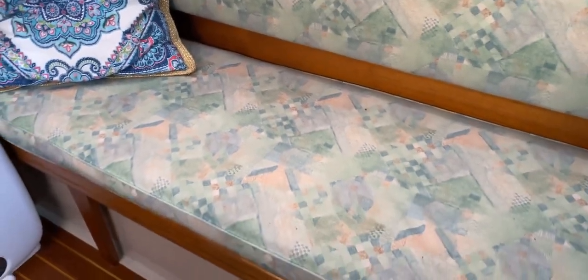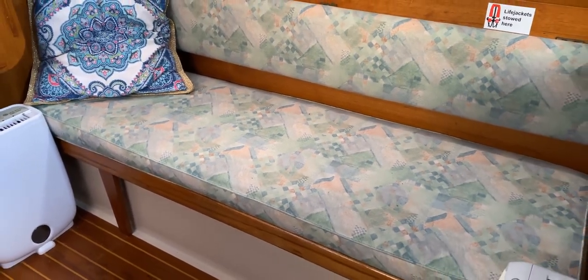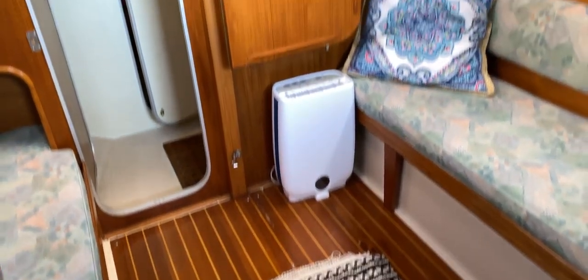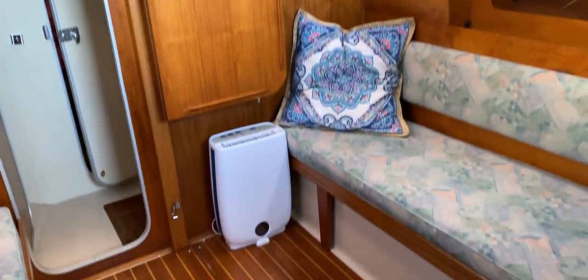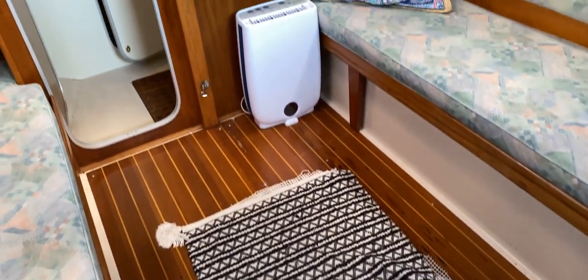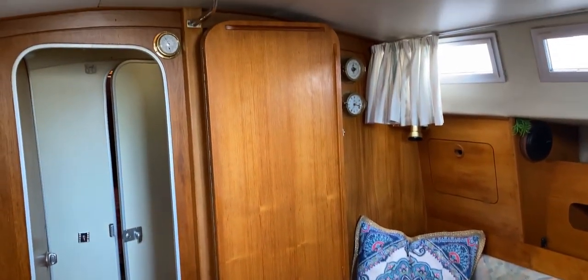Just behind the bunk back there's stowage behind as well, and storage underneath the bunk both forward and aft, although the middle section is taken up by the water tank — there's a water tank port and a water tank starboard underneath each cushion. We've got the nice deck, which is a good thing to have. The saloon table is currently in its parked position, so you'll notice how much room there is on this boat to move around, especially at sea — you're completely unobstructed by the chart table.